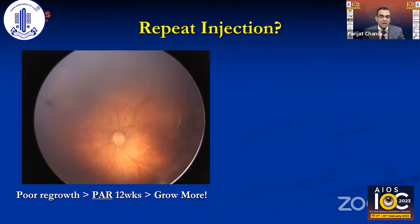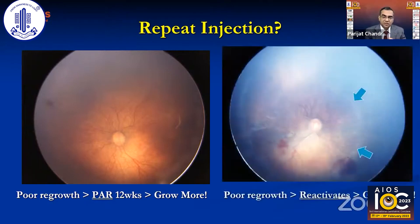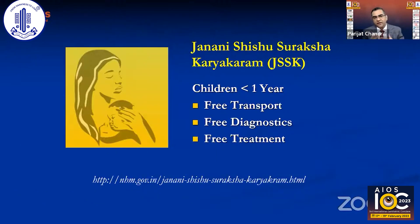If the disease reactivates after a second injection, consider switching to a longer-acting agent such as bevacizumab. Another scenario for repeat injection is poor retinal regrowth at 12 weeks with significant peripheral avascular retina remaining — a second injection may promote further growth. If reactivation persists with poor growth response, switching the drug agent should also be considered.